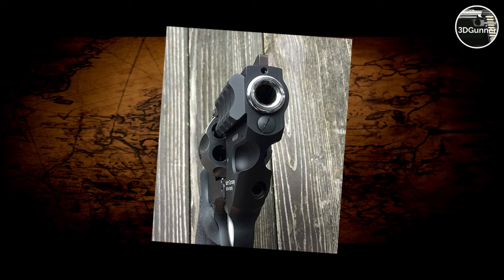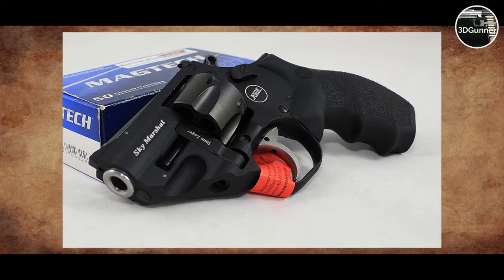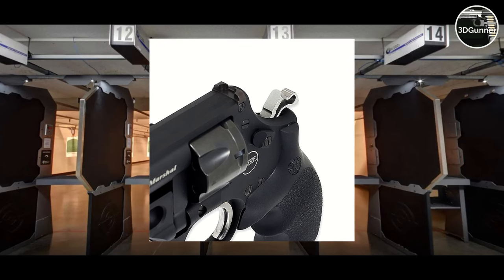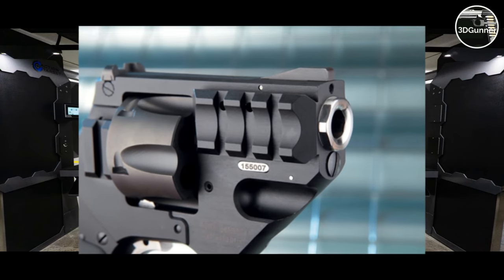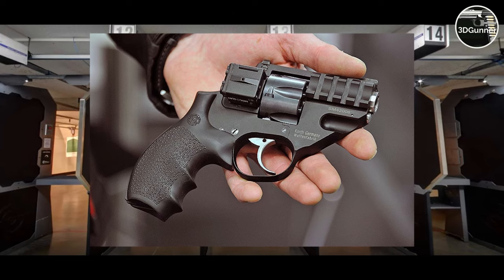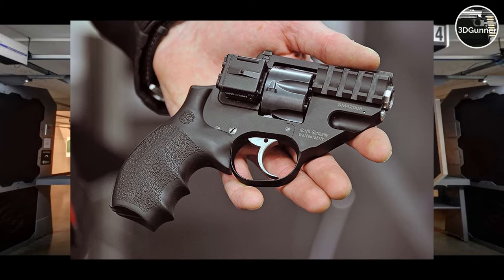If you are looking for a small modern revolver of very good quality and want to use the most common handgun caliber 9mm that you can buy everywhere all over the world, you may want to take a look at the Kord Sky Marshall — it's a very good option. As far as I know, the Sky Marshall is no longer produced by Kord. It was a limited edition, so you will have to look if you can find it used somewhere. Please write in the comments if you have more info about the Kord Sky Marshall. Thanks for watching!